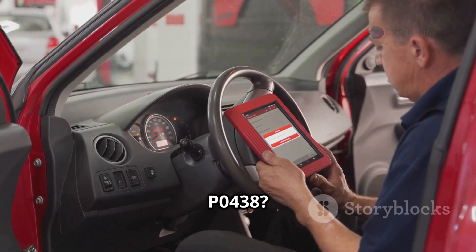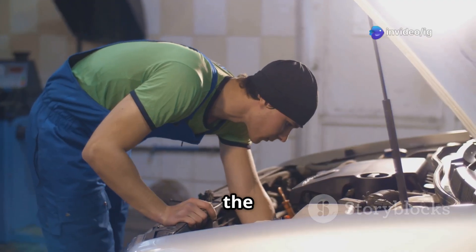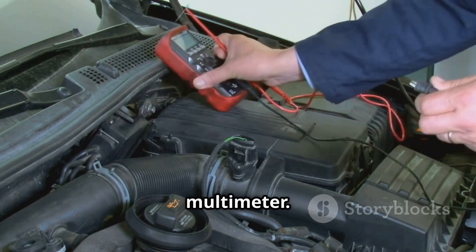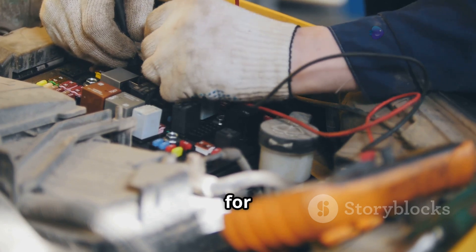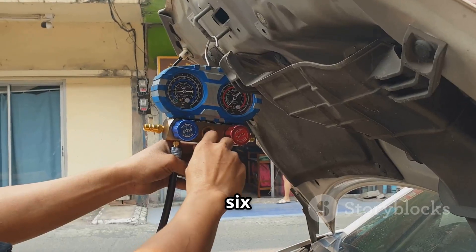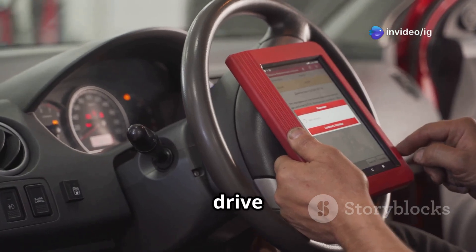How to fix P0438? Step 1: Use an OBD-II scanner to confirm P0438 and check for related codes. Step 2: Locate the bank 2 catalyst temperature sensor and check for damage, loose wiring, or bad connections. Step 3: Test the sensor's voltage using a multimeter — if it's too high, the sensor may need replacement. Step 4: Inspect the wiring and connectors for burns, corrosion, or short circuits. Step 5: Check the bank 2 catalytic converter for overheating or internal damage. Step 6: Verify the oxygen sensors, both upstream and downstream, are working correctly. Step 7: Reset the code and take a test drive to see if it returns.